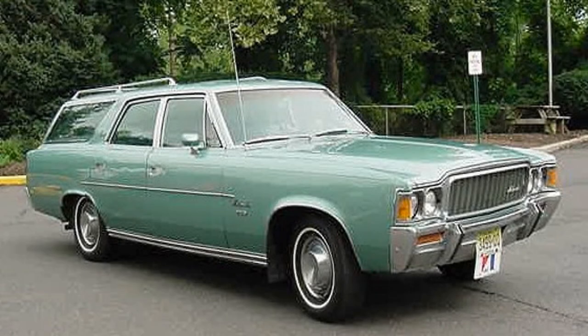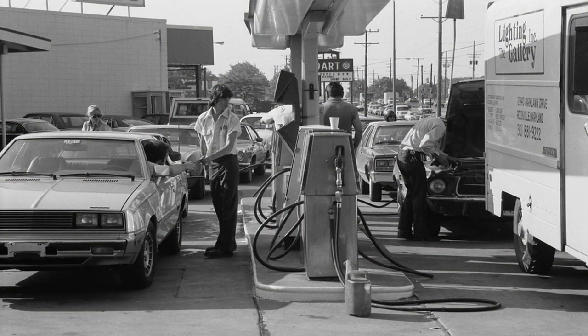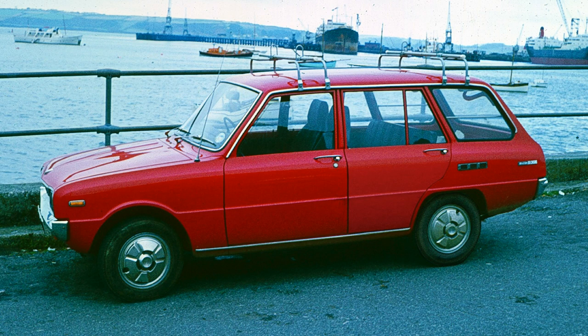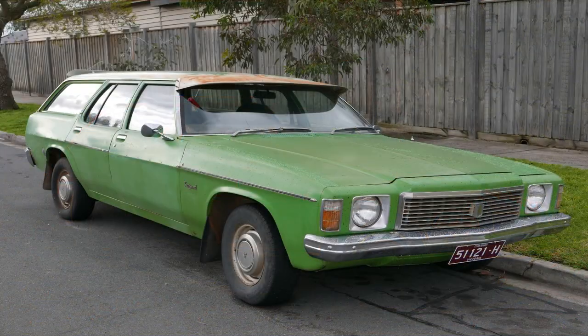Despite some memorable designs, the 1970s brought challenges for the station wagon. The oil crisis led to higher fuel costs, which was not good news for the large, fuel-thirsty station wagons of the time. Consumers began to turn to smaller, more efficient vehicles like the hatchback and the compact. Safety concerns also led to the development of stricter regulations for passenger cars, which made it more difficult and expensive for manufacturers to produce station wagons that met these standards.